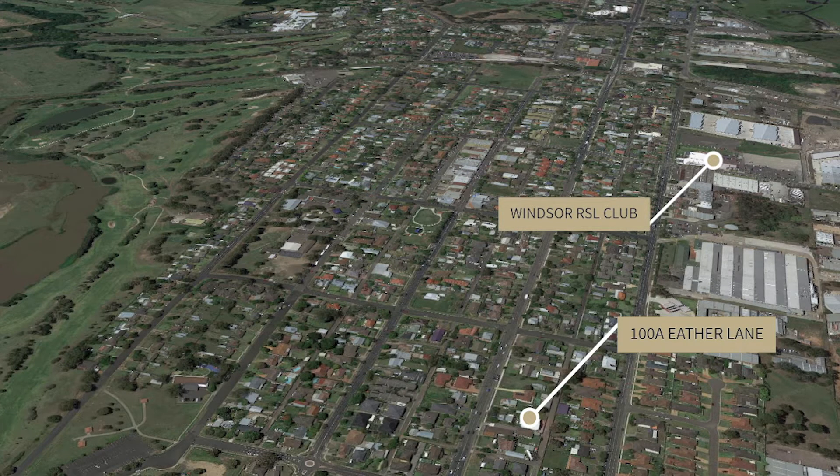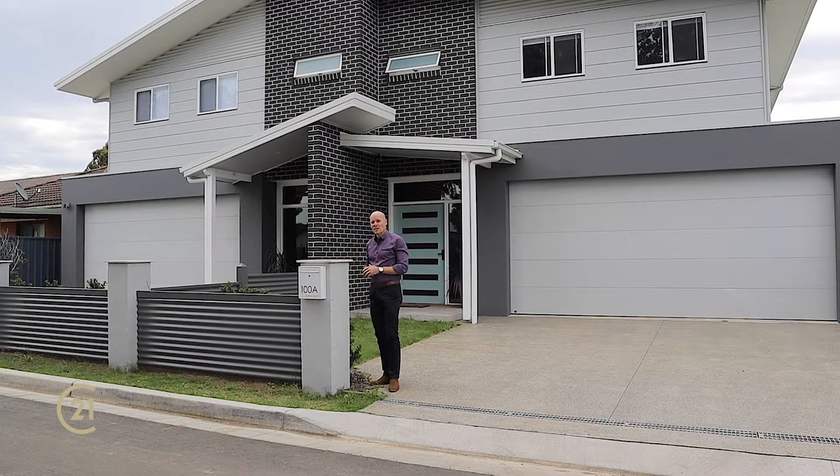These homes are under two years old, so they're fairly new — perfect for investment or for the owner-occupier.